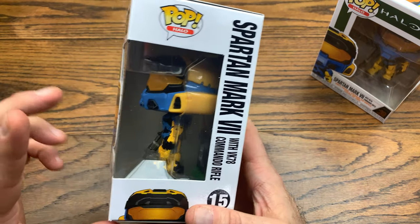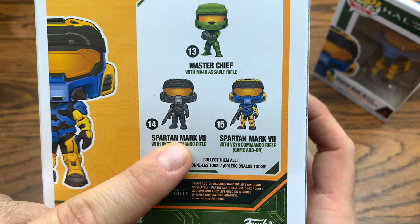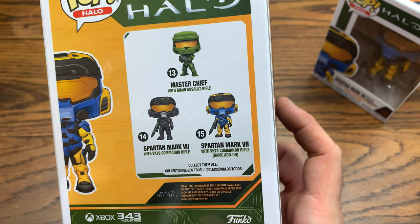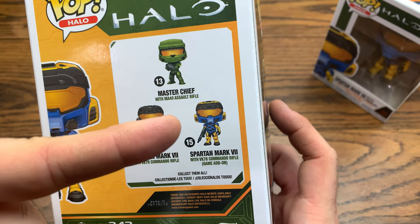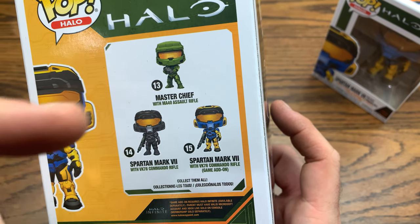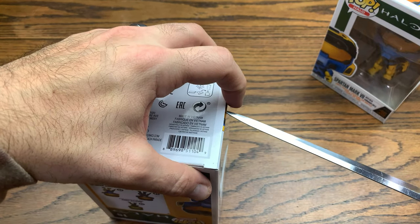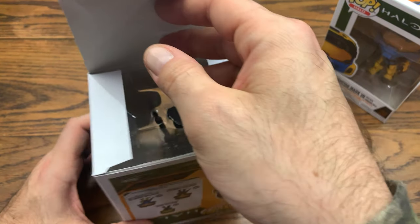So today we got the deco version with the skin — the Spartan Mark 7 — same exact one just with the deco skin, and this one comes with the game add-on included. You got Master Chief as part of the wave, the leaf camo one dropping through Best Buy on the 22nd of November, the clear camo one dropping at Target, and the black-visored GameStop exclusive with a different rifle. Pretty sweet wave so far for the Halo Infinite launch on Xbox.